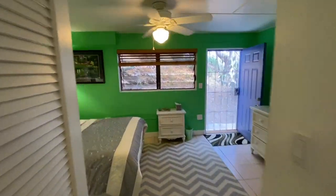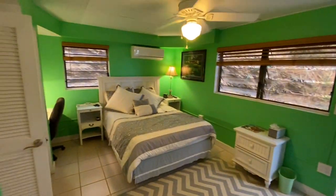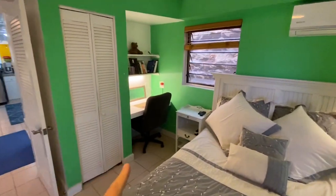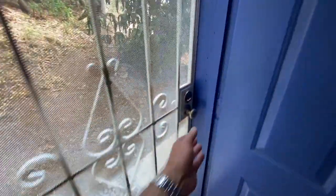Beautiful vanity — like I said, everything in here is new, nice, fresh, and clean. Nothing to be done here other than enjoy it. Good-size bedroom with a queen bed, AC up top, and a little office nook over in the corner, plus a closet.